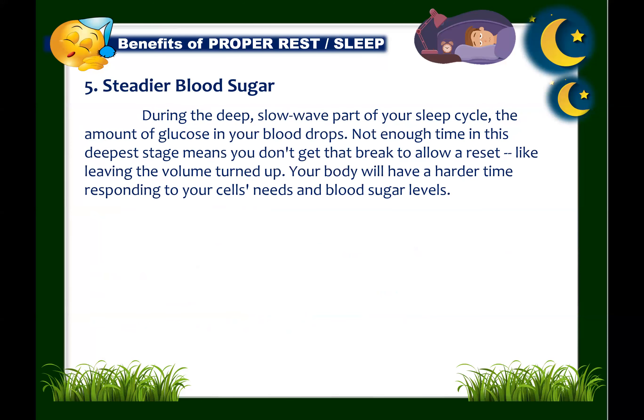Next: sleep helps steady your blood sugar. During the deep, slow-wave part of your sleep cycle, the amount of glucose in your blood drops. Not enough time in this deepest stage means you don't get that reset — like leaving the volume turned up — and your body will have a harder time responding to your cells' needs and blood sugar levels. Allowing yourself to reach and remain in deep sleep makes you less likely to develop type 2 diabetes.